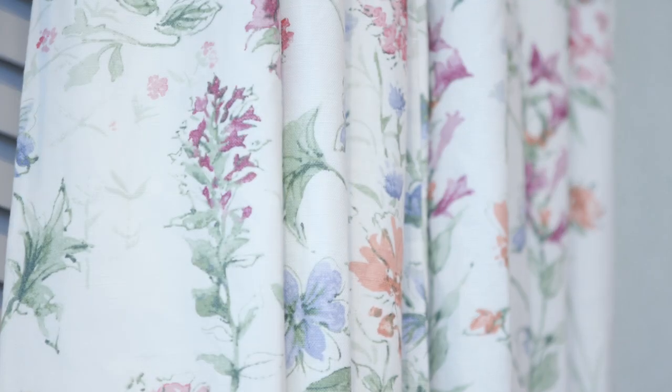Continuing with our natural theme we have a second print in this range, a recolouration of last spring's Wild Meadow. With its fresh new palette of Sienna, this watercolour design now has a completely new look and can be found in fabric and wallpaper.